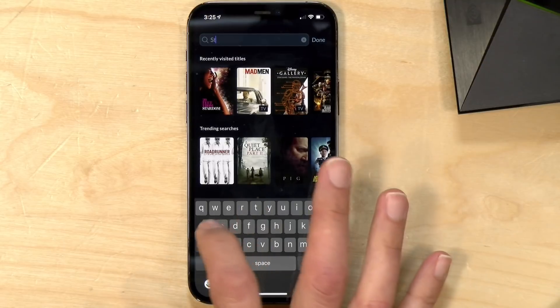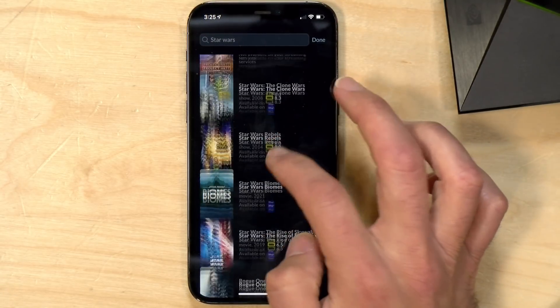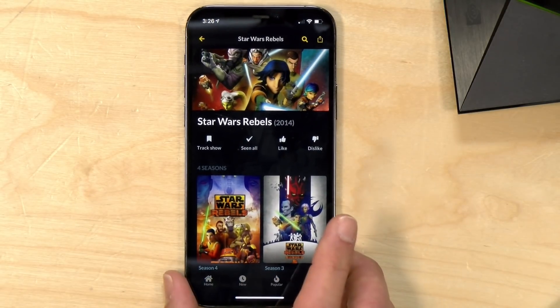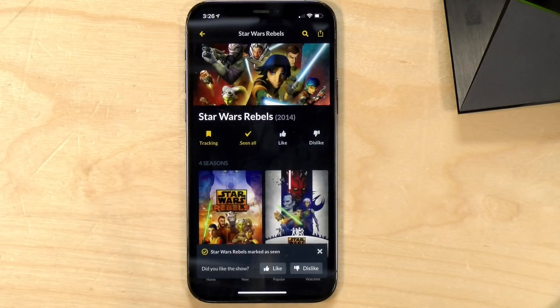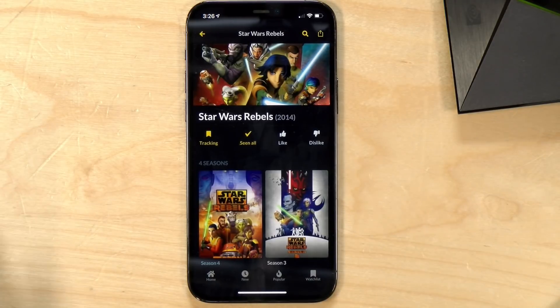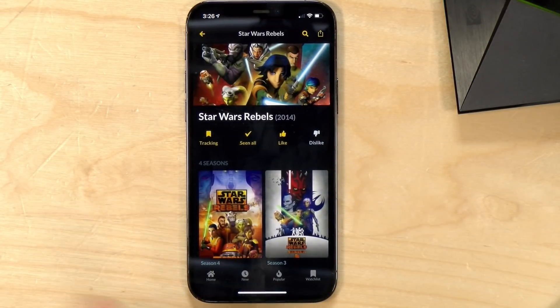I'm going to type in Star Wars to show you how content is managed. I'll look for Star Wars Rebels cartoon show. This is something I haven't added yet, so I'm going to add it now. It asks if I've seen all of the episodes, some, or none. I'll say I saw them all — it will then keep an eye out and notify me if a new season is added. I'll also like it so it knows this is the kind of show I enjoy. You can also select individual episodes or just the first season if that's all you've seen.